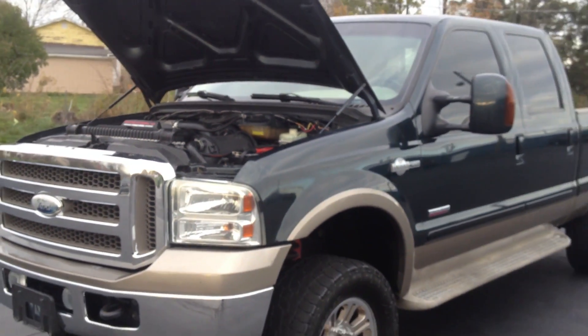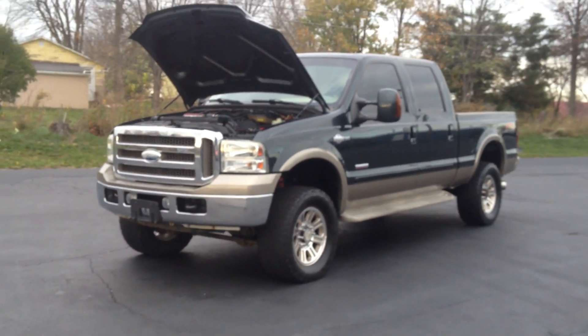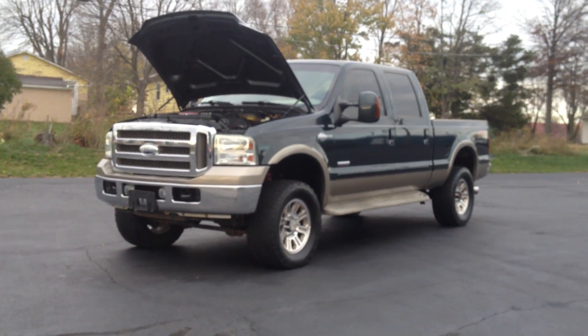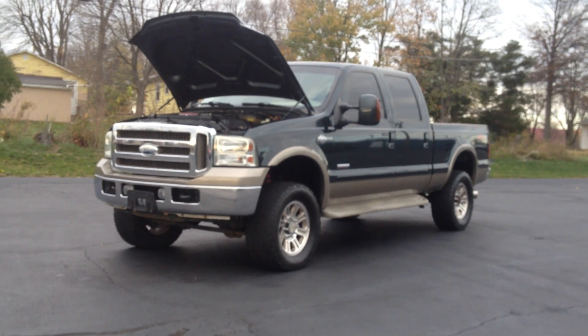Again, this is John from The Car Company — that's thecarcaompanyonline.com. If you have any questions about this truck or would like to set up a test drive, give me a call at 614-563-9999. Thanks, have a great day.